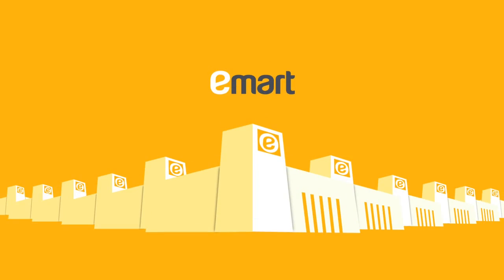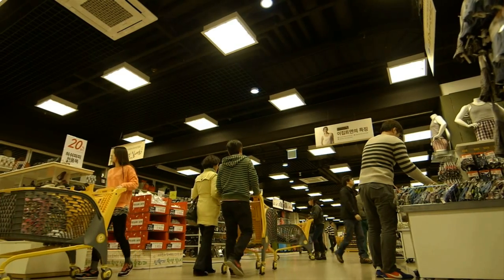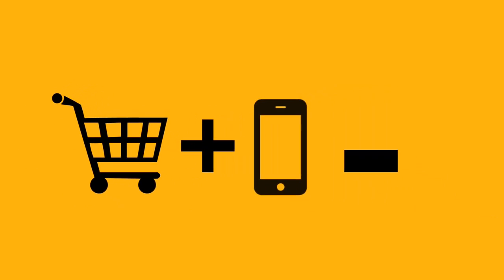E-Mart, the number one discount retailer in Korea, is branching out its mobile business. E-Mart and mobile's unexpected encounter — how would that work?